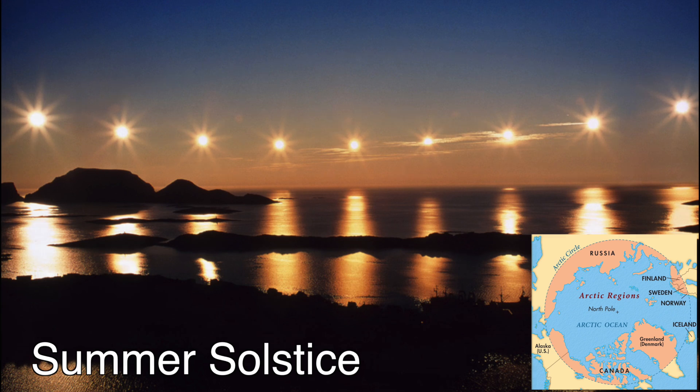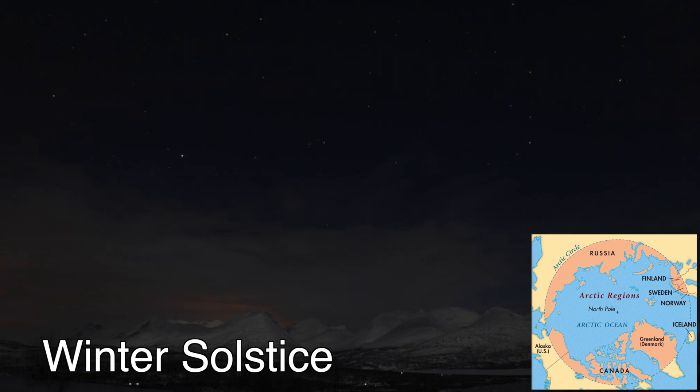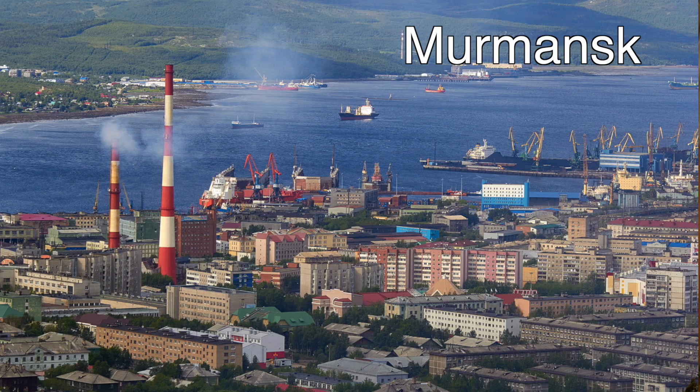The Arctic Circle is the boundary in which the sun stays up for 24 hours for at least one full day during the summer solstice, and stays completely down for at least one full day during the winter solstice. Technically this is the true Arctic. To this day, out of over 7.4 billion people on the planet, only about 4 million people live in this region, with the highest concentrations in Russia and the largest Arctic city being Murmansk.